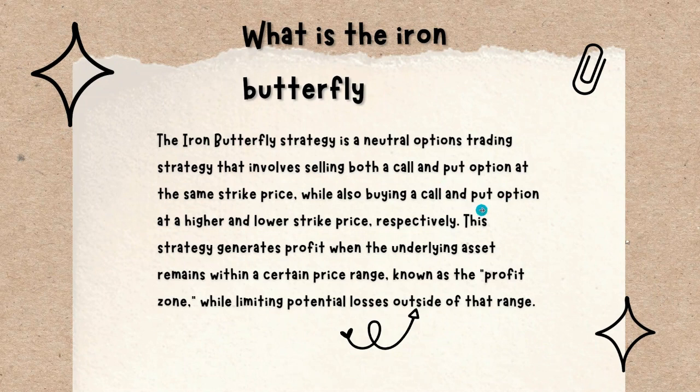You're also going to be buying a call and a put option at a higher and lower strike price respectively — buying a call option at a higher price than the at-the-money strike, and a put option at a lower price than at-the-money, so they'll be out of the money. The strategy generates profit when the underlying asset remains within that certain price range. We don't want dramatic moves in SPX or whatever you're selling options on, because then you can hit the max loss scenario. This is known as the profit zone, and it does limit potential profits outside that range because we're buying the out-of-the-money options.